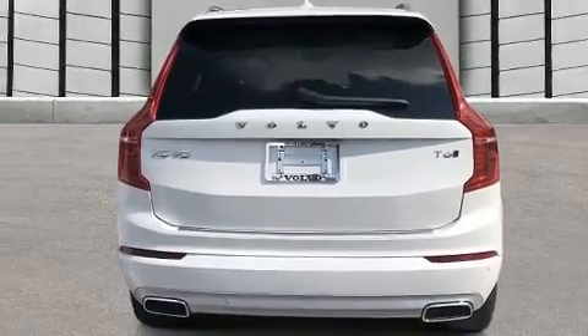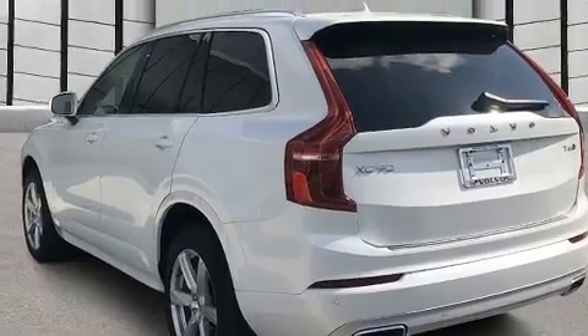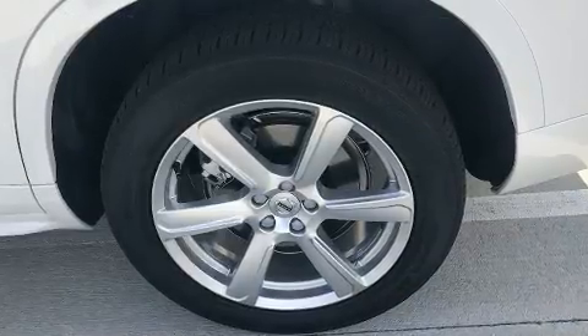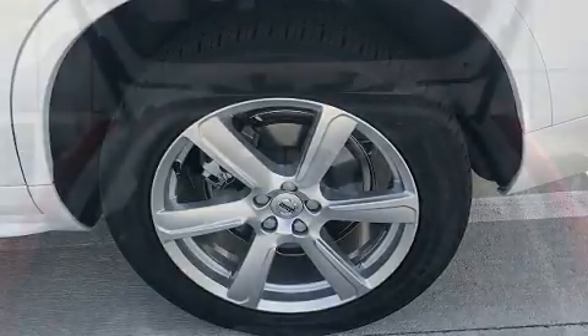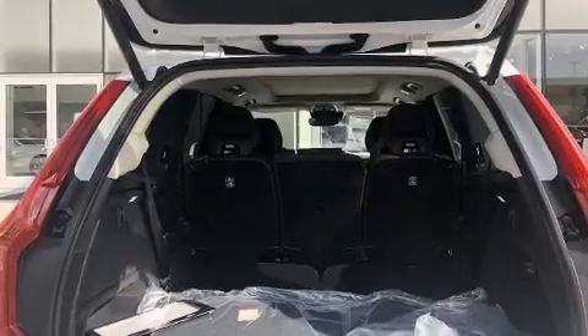A wealth of standard features mean that you no longer have to sacrifice, like all-wheel drive, heated front and rear seats, front and rear air conditioning, front fog lights, heated steering wheel, power moonroof, a power liftgate, and power front seats.